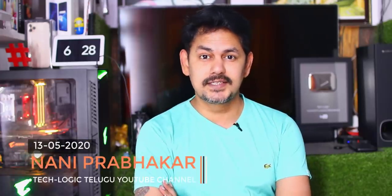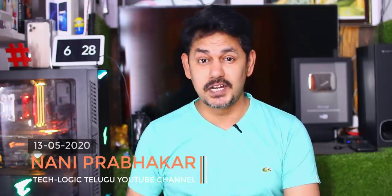Hi friends, I'm Nani Prabhakar, I'm Jushan Haru, TechLogic Channel. Welcome to Tech News episode 673.